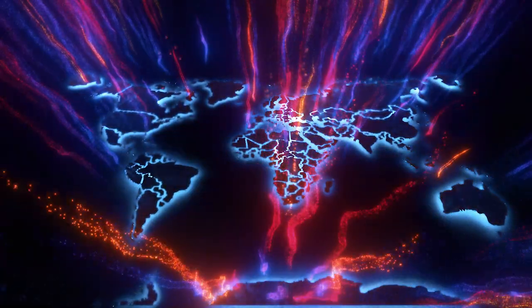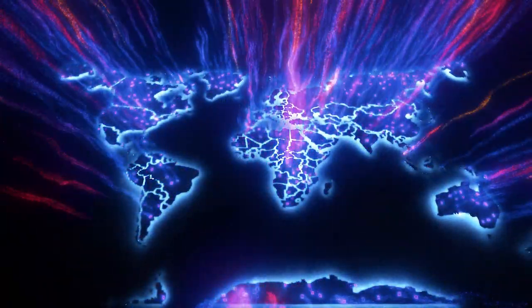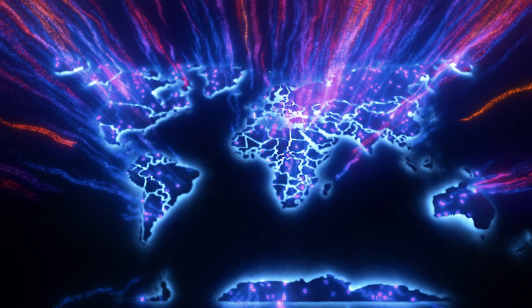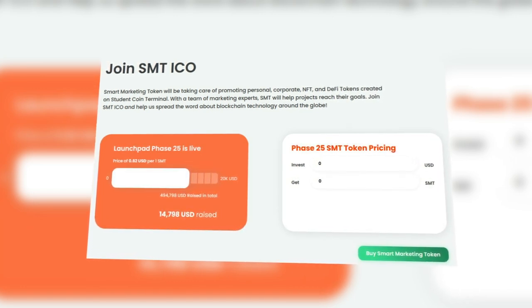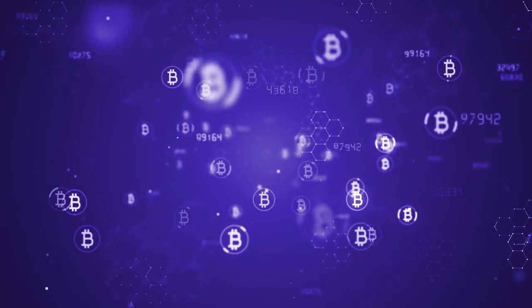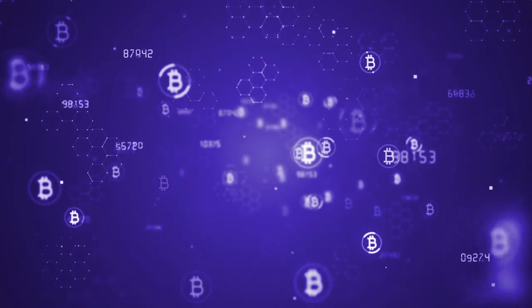Considering the policy of the project, one can single out the main goal: the distribution and popularization of blockchain technology around the world. The main function of SMT will be the provision of advising services for ICO, IDO, and IEO. All ICO launch projects that will be listed on Student Coin Terminal will be promoted by SMT.